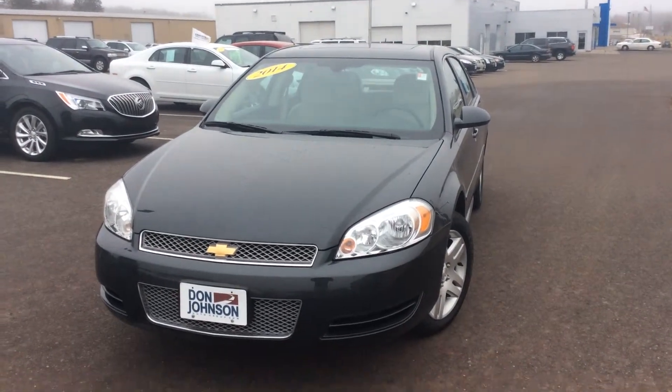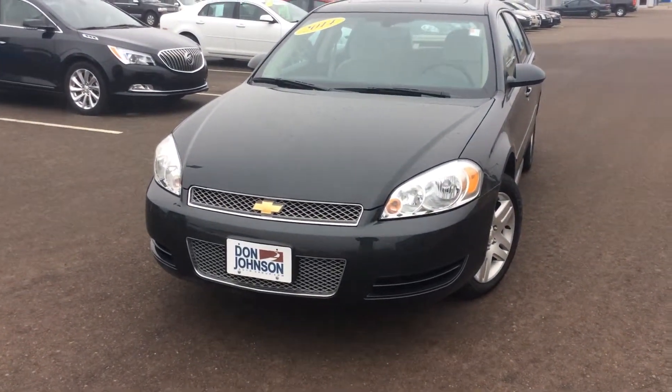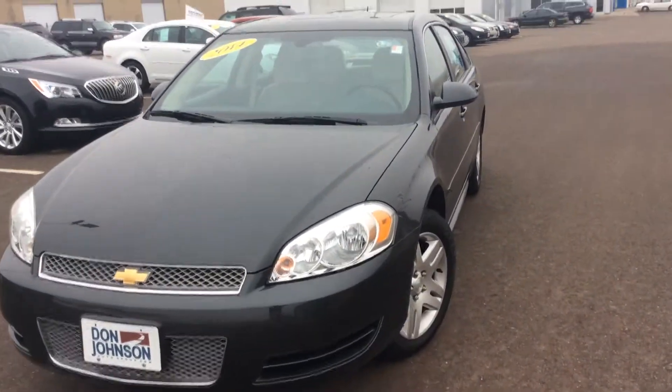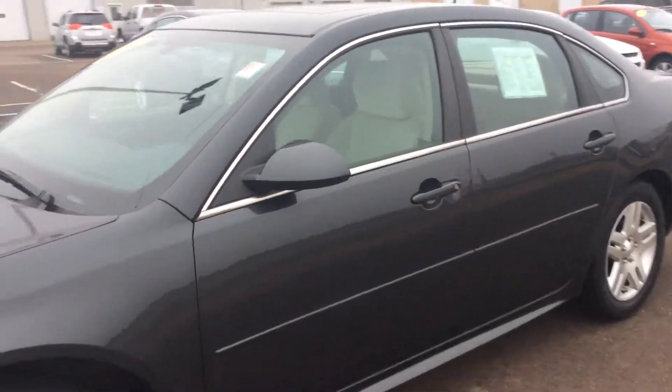Hi everybody, this is Jeff up at Don Johnson Motors in Rice Lake, Wisconsin, and I am here today showing you this 2014 Chevy Impala. It's a really nice used vehicle, very clean on the exterior and interior.